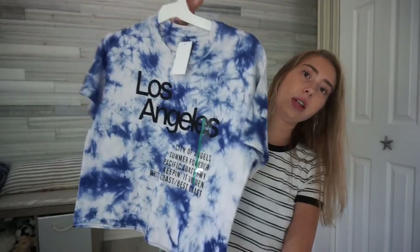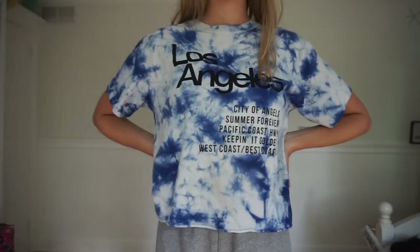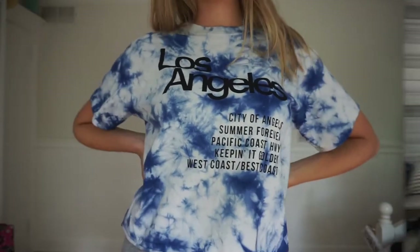I also got some clothes from Target — they were having a sale on t-shirts. The first one is tie-dye and it says 'Los Angeles' with all these words on it. I thought it was really cute because I never saw a tie-dye shirt with printed words like this — it's kind of different. It would be really cute with black jeans and white shoes. This was ten dollars from Target, which is a pretty good deal, and it's really comfortable and not too tight.